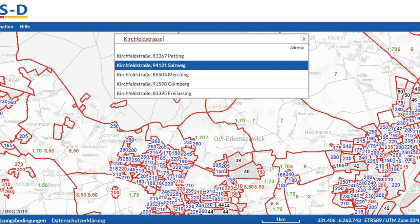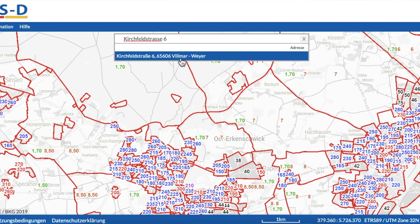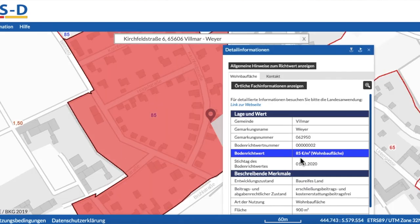One last thing that is super important to consider is the Bodengrundwert — the actual value of the land that the property stands on. There is a website in Germany called Boris, and I will link that down below for you to check out. Basically, you can put in an address and figure out exactly what the land itself is worth that the house stands on. A good rule of thumb: if the property is being sold at ground value, then you've probably got yourself a really good deal.